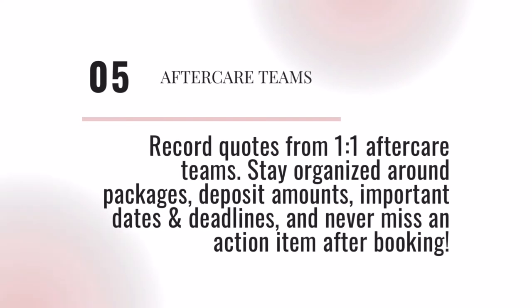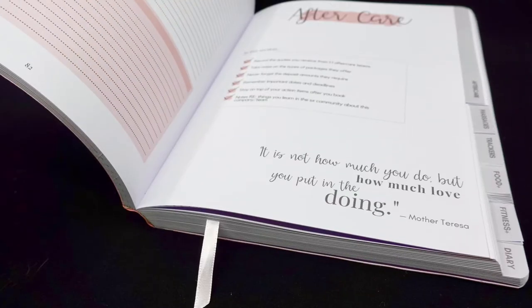We may need a team of people caring for us after surgery. Record quotes, deposit amounts, and important dates and deadlines, whether your nurse is part of your recovery home or privately booked. Never miss an action item again.